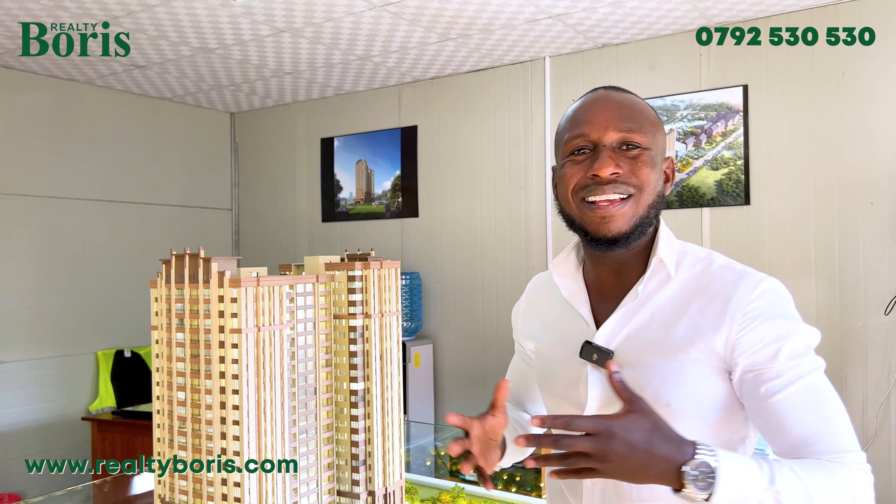Guys are moving in so fast — I don't know why you're still thinking. The number is on the screen; call us right now and book this development. Imagine paying only 20% and having two years to pay the balance — very flexible, very efficient. Guys are already doing it. Take the phone and grab yourself this development right now.